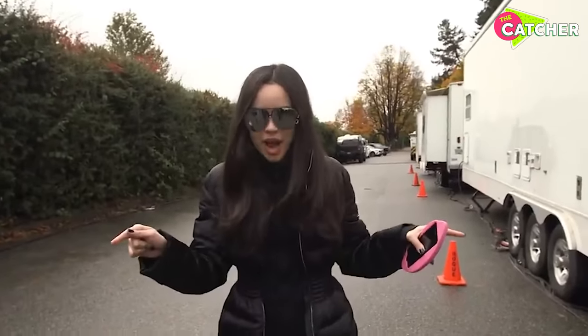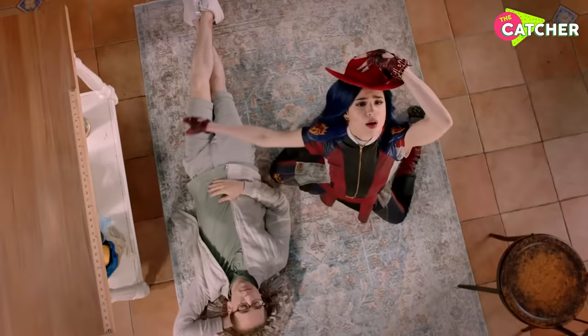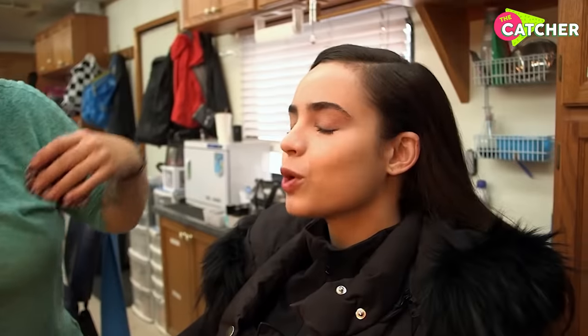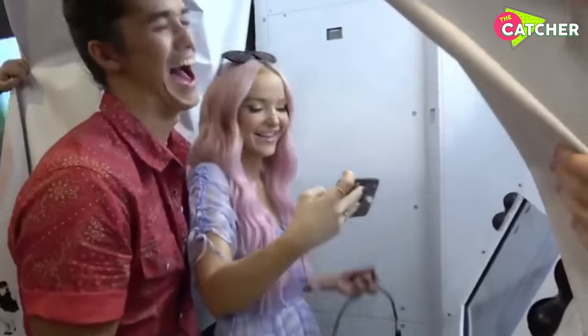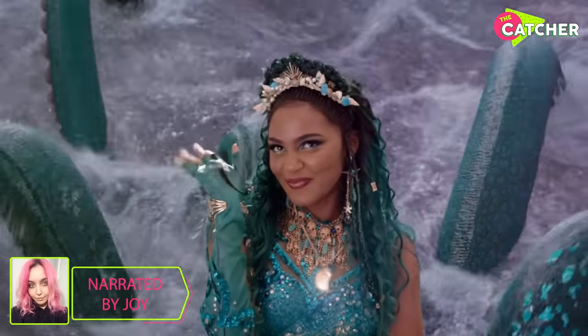Hey guys, you're about to spend the day with me on set, so let's see what kind of trouble we can get up to. How long does it take for Sophia Carson to get ready for her role as Evie? The whole transformation is just so fascinating. Which star shockingly has five body doubles? And which body parts does Disney have to cover up for Dove and Boo Boo? Hi, I'm Joy. Let's jump right in.